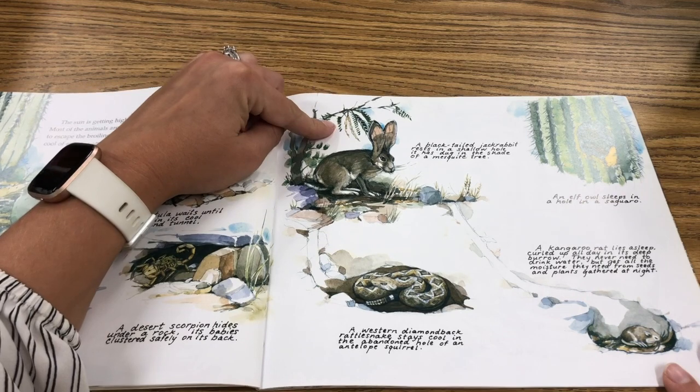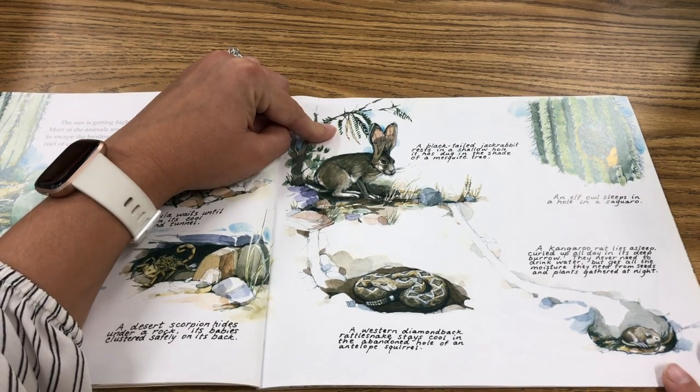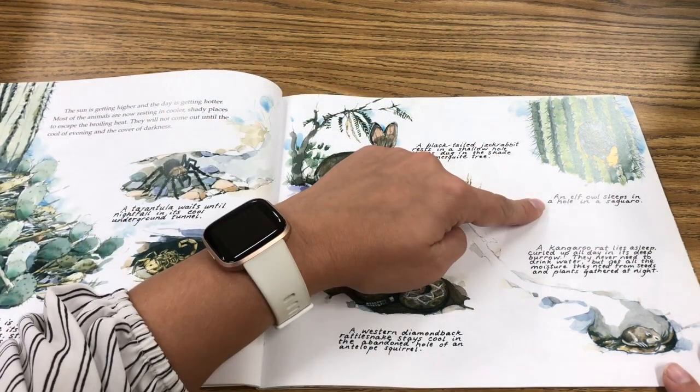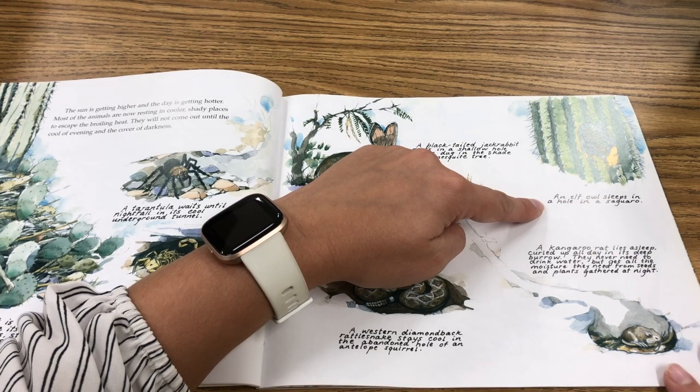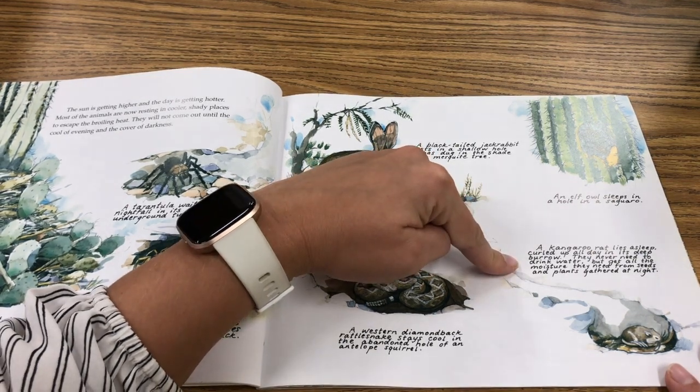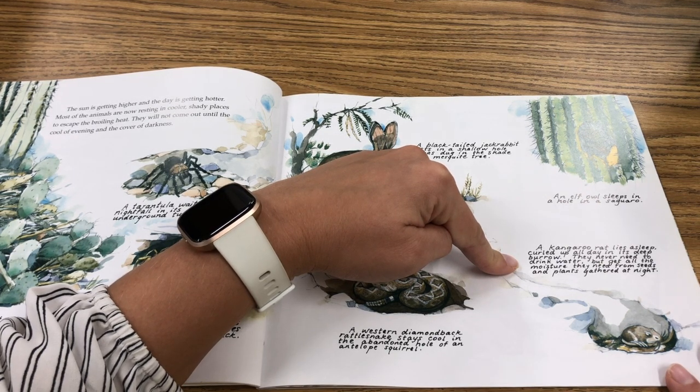An elf owl sleeps in a hole in a saguaro. A kangaroo rat lies asleep, curled up all day in its deep burrow. They never need to drink water, but get all the moisture they need from seeds and plants gathered at night.